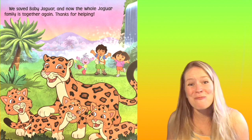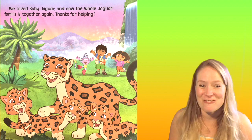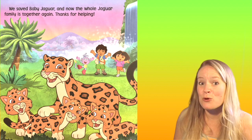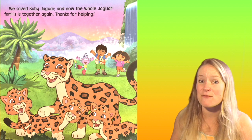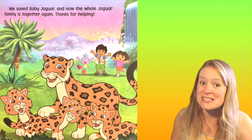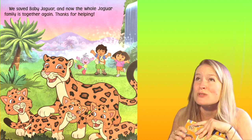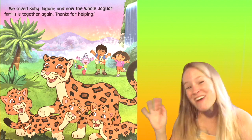Thanks for helping. Thanks for helping Baby Jaguar get home, you guys. Go back through the book and stop in all the places and see if you can make the sounds and look for the different things that are missing or that we need to use to help us along the journey. Have fun. Bye!